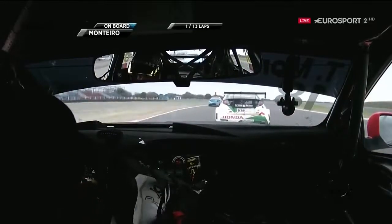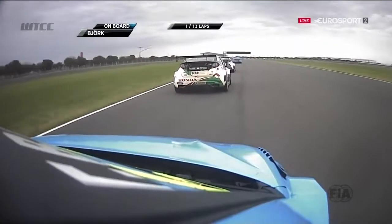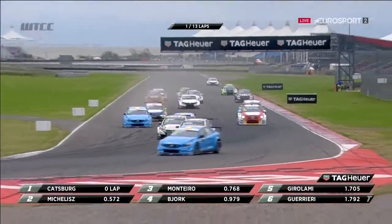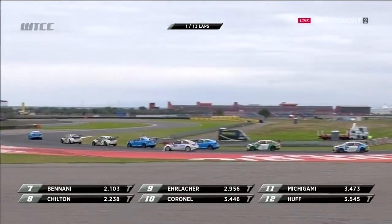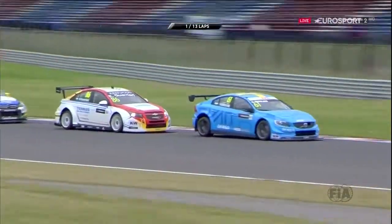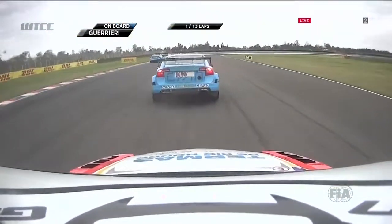We're on board with the championship leader. That was all very neat and tidy — it had some potential to go wrong with two cars on the grass into turn one. From a world championship points point of view, Honda and Volvo are kind of in reverse at the moment. That's Guerrieri fighting with Nestor Girolami by the looks of things, going around the outside, Girolami trying to roll off the brake where he goes wide. On board now with Esteban Guerrieri and Nestor Girolami.